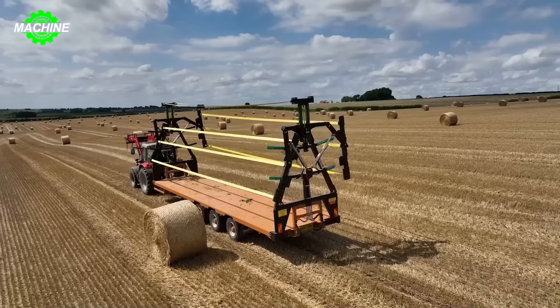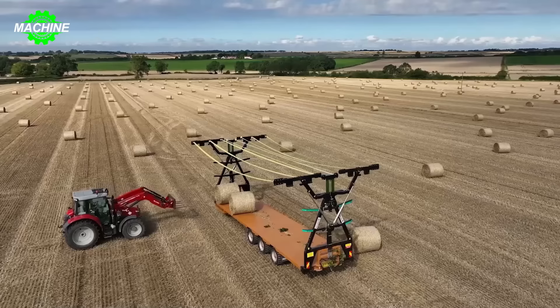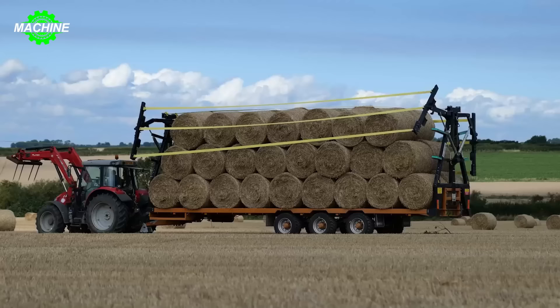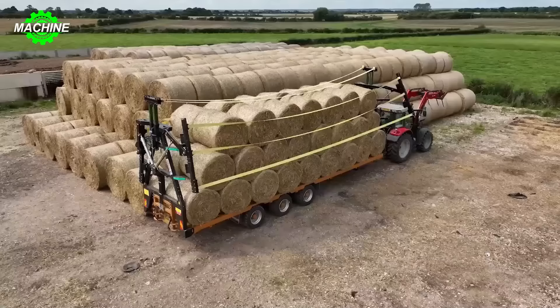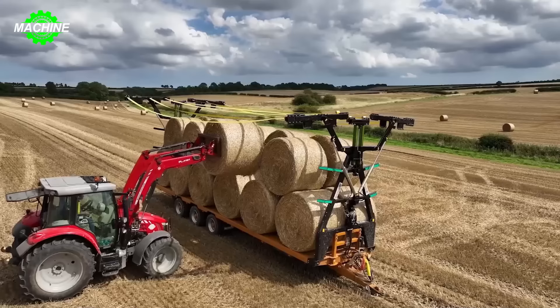Are you curious about how these round bales of dried grass are transported? Take a look at how Richard Western's machinery operates. An automated crane is used to lift the heavy round bales of dried grass and place them onto a containerized trailer. They are neatly stacked with protective barriers around them. Finally, the crane-equipped front part of the machine attaches to the container and pulls the dried grass bales to the collection point.